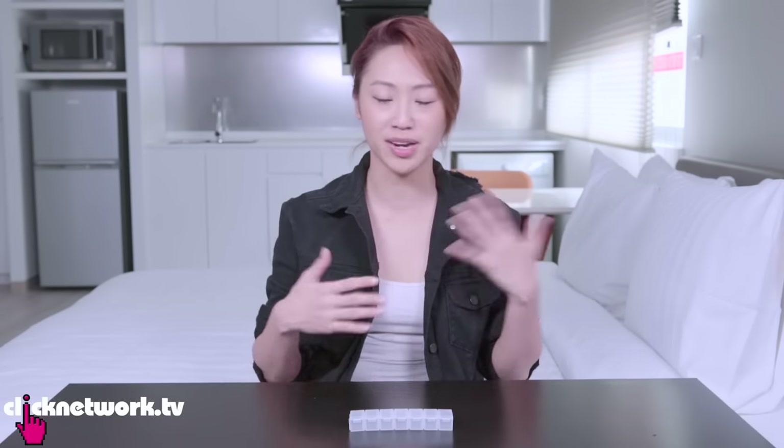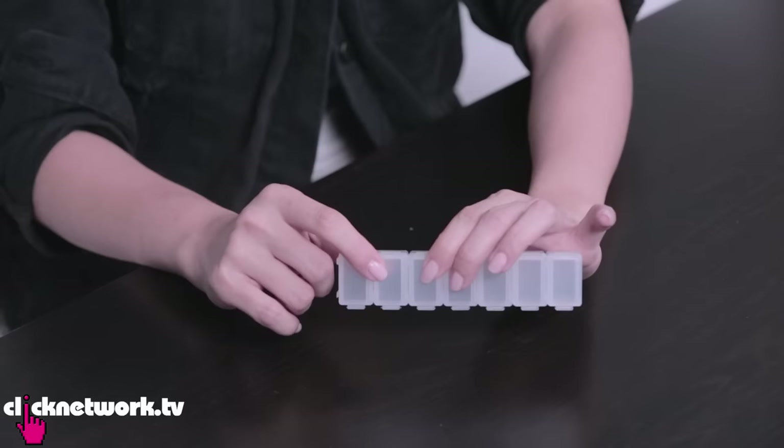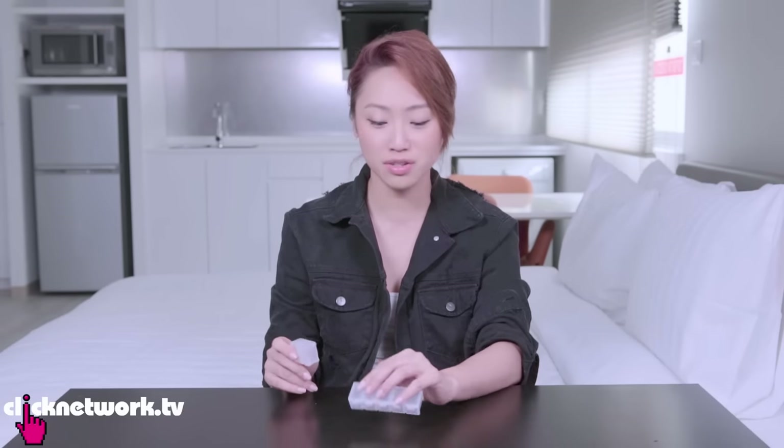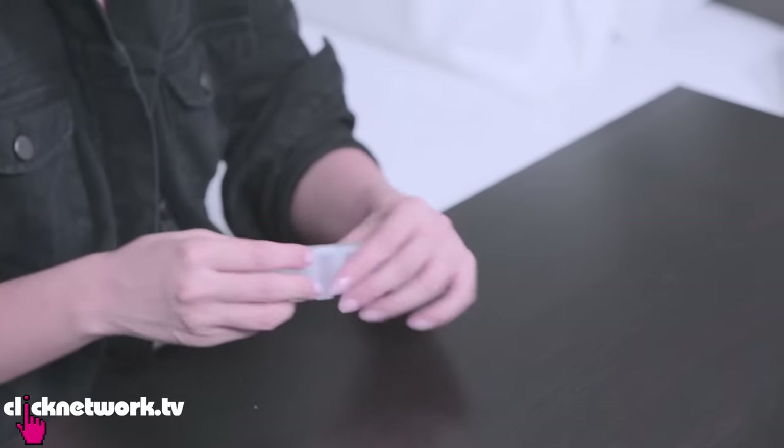When you go travelling, it's good to bring a bunch of pills for emergencies or for some medical condition you might have. Pill boxes are easy to find everywhere, but what I really like about this one is that you can detach it, which makes it customisable. You can take out only the ones you need — if you only need three, you pack three, so there's no wasted empty space.